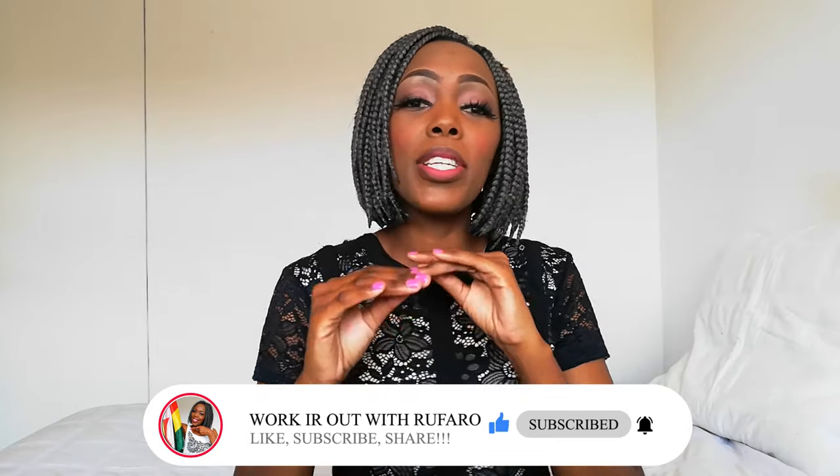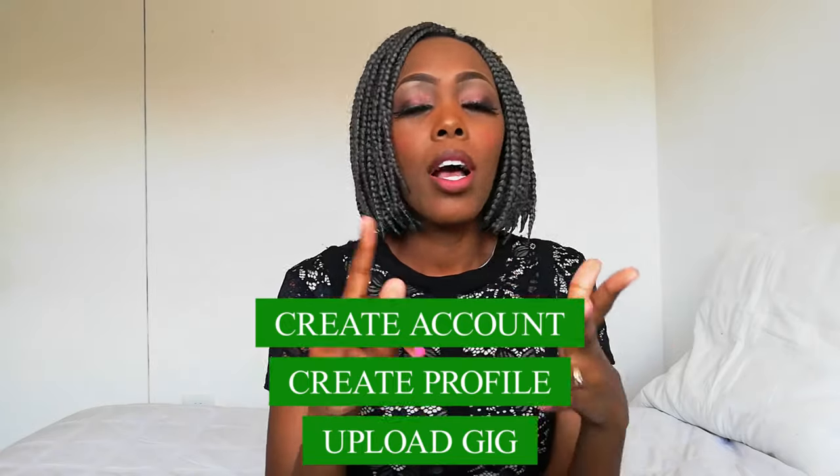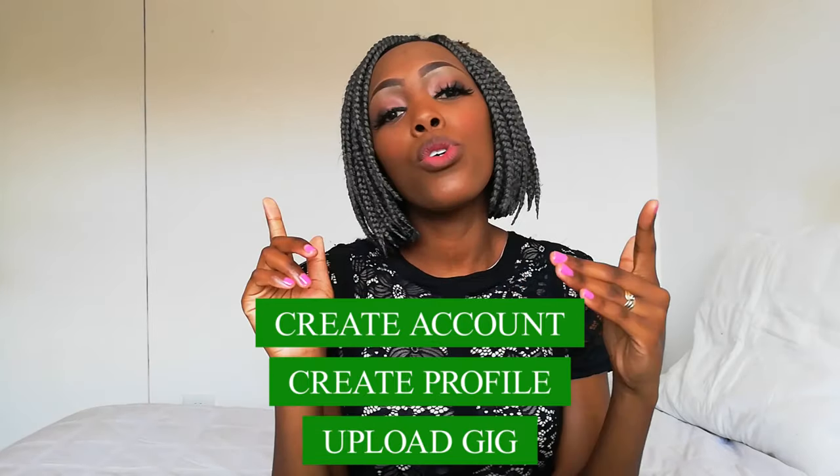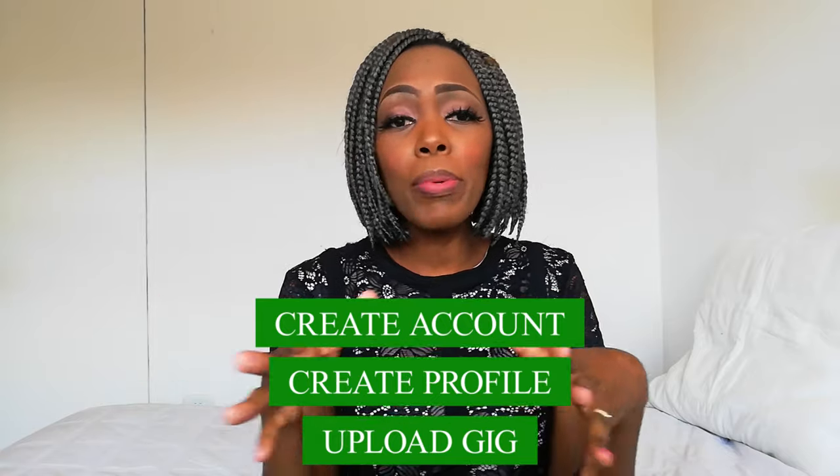Today we're going to be talking about how to create an account on Fiverr. Ever since I made my video on how to make money online, I've been getting tons of requests from people wanting to know how to create an account on Fiverr. So we're going to cover how to create an account, how to create your profile, how to upload your first gig, and also mention some of the top selling gigs on Fiverr whether you've got skills or not.